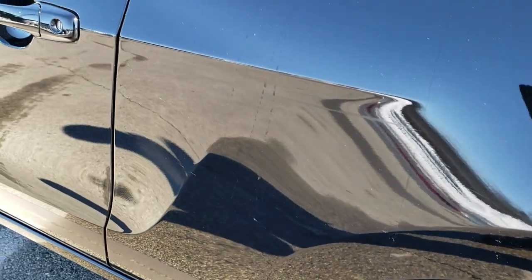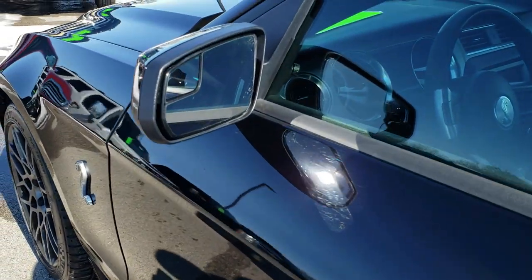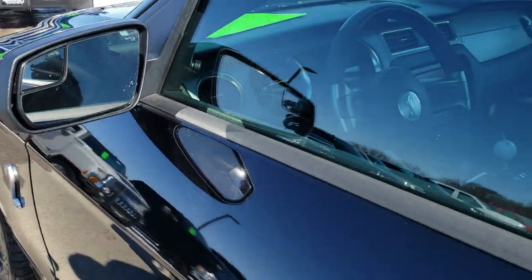That back tire is brand new and that rim has no scuffs or scrapes. Down this side I didn't see any dents or dings. Really nice car. Has the power mirrors with the built-in blind spot mirrors.